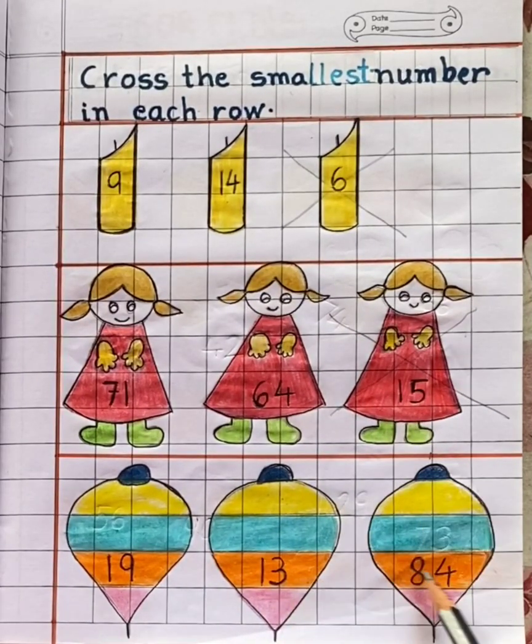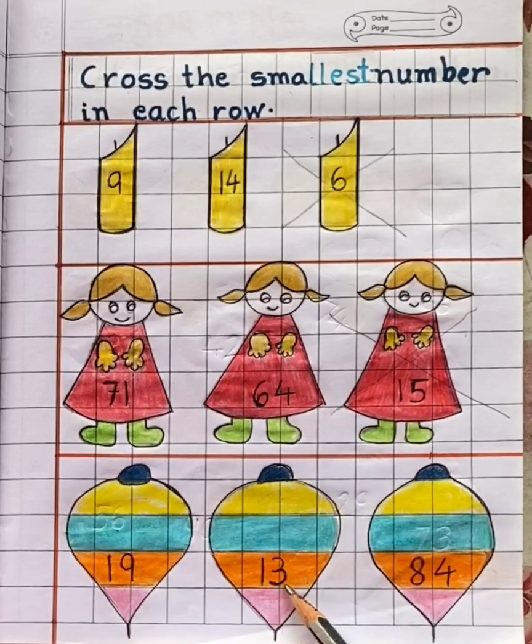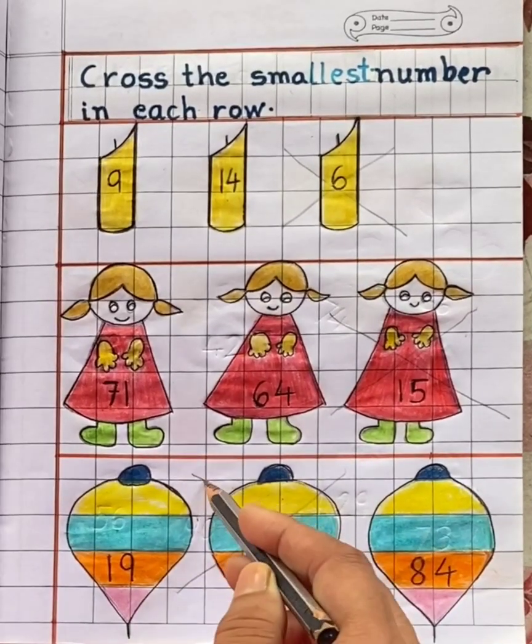In the third row you can see three tops. Each top has a different number, and the numbers are 19, 13, and 84. Now tell me children, which is the smallest number? Yes — thirteen. So cross thirteen.